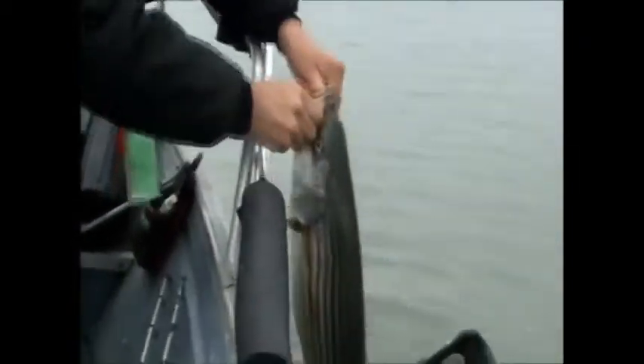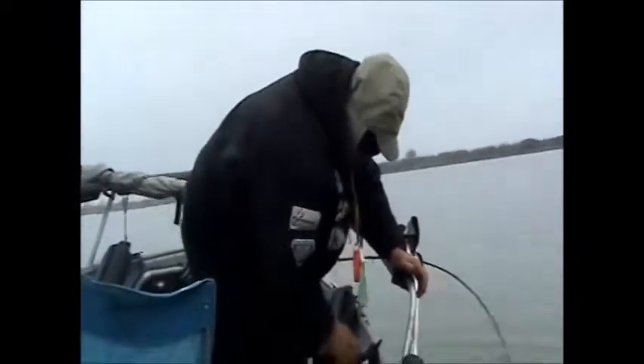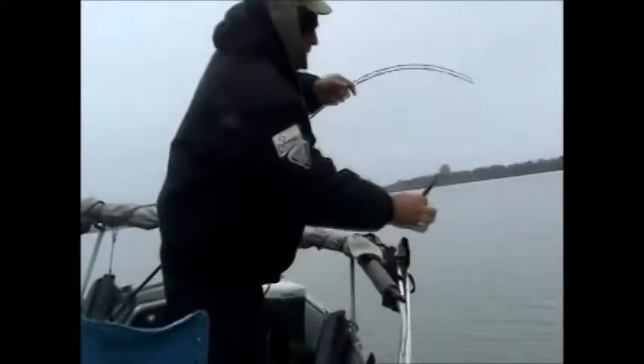This is a decent fish, it's close to 10 pounds. Oh nice, yeah. Nice, huh? There she is. I got a bleeder, I got to get this lure out real quick — swallowed it pretty good. They inhale those rattle traps. Nice striper.